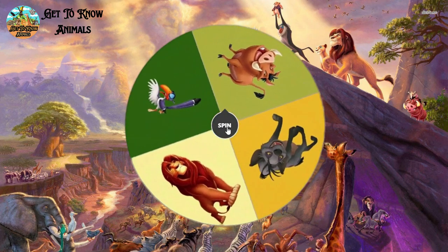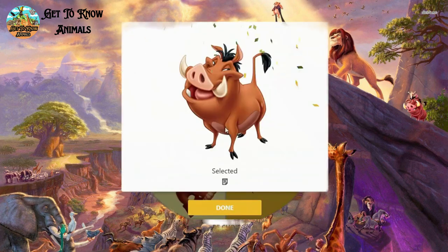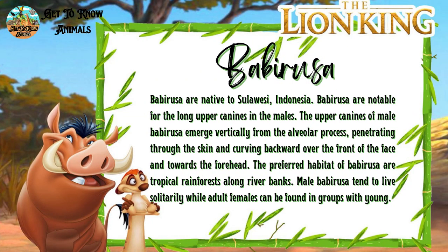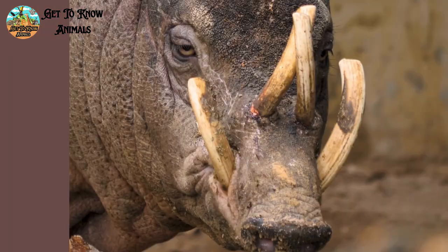The second is Pumbaa. He is a Babirusa. And this is him in real life.